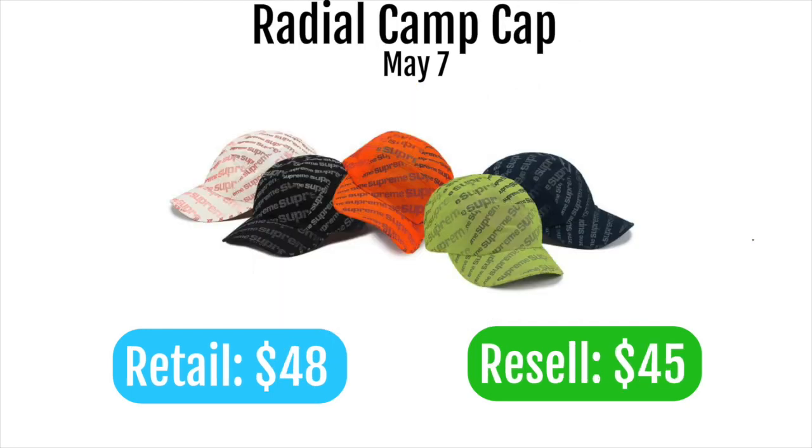Next up is the radial cam cap, retailing at $48 and probably not even reselling for that — maybe only $45. It has a fat Supreme spell-out all over it, which is way too loud. It's one of the worse caps they've put out this year. Don't go for this one at all.